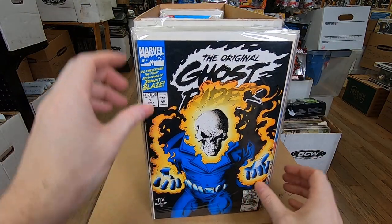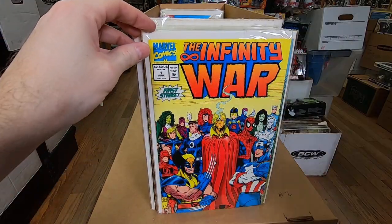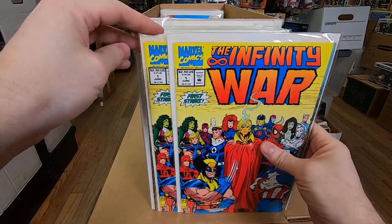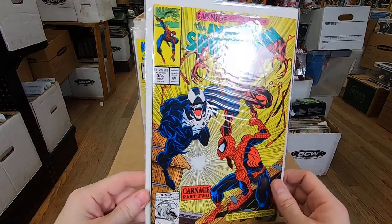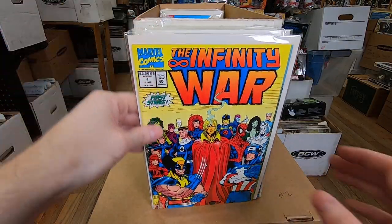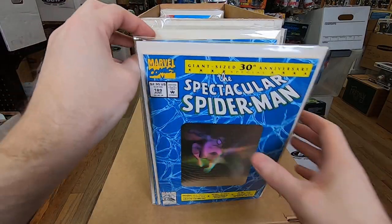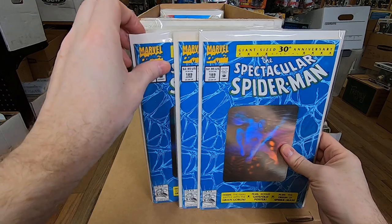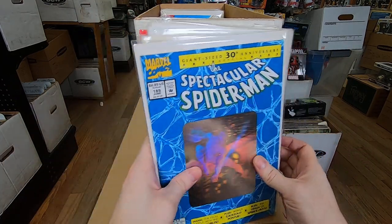The original Ghost Rider number one — he had multiples of those. Ghost Rider 25, Infinity War number one — a couple of those. Second appearance of Carnage — looks in really high grade, so that's another semi-key. Infinity War number one — that one looks like he actually read it because it has a fingerprint smear on there. Spectacular Spider-Man 189 — more holographic speculation, four of those.